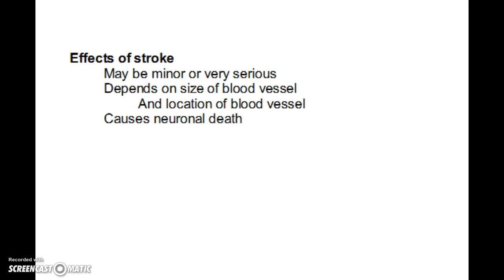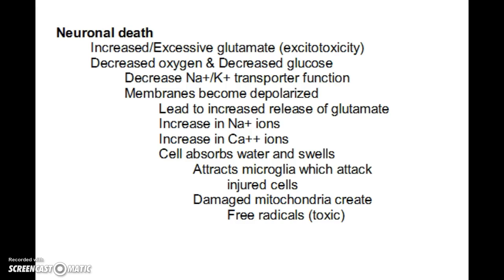A stroke causes neuronal death, and depending on where those neurons are and how many die tells us a great deal about the severity of the stroke. One key mechanism we see is increased or excessive glutamate as a result of a stroke, and this leads to excitotoxicity — which makes sense given that glutamate is the main excitatory neurotransmitter.